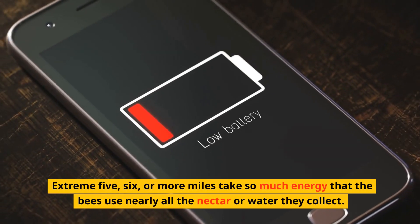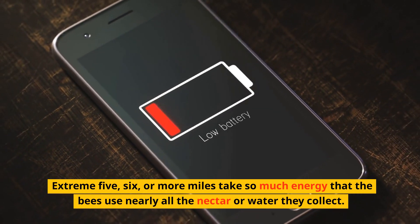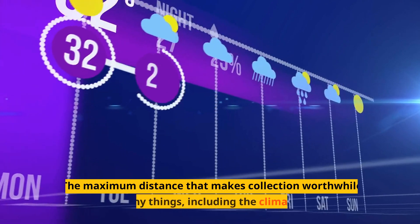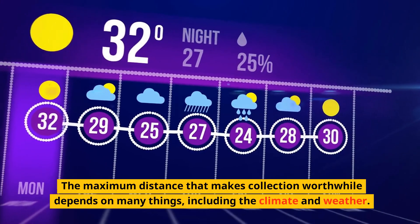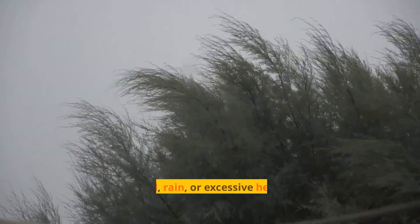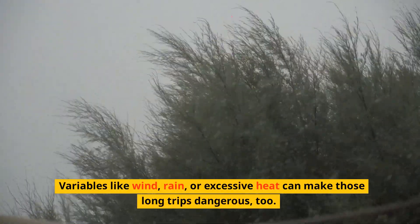Extreme distances of 5, 6, or more miles takes so much energy that the bees use nearly all the nectar or water they collect. The maximum distance that makes collection worthwhile depends on many things, including the climate and weather. Variables like wind, rain, or excessive heat can make those long trips dangerous, too.